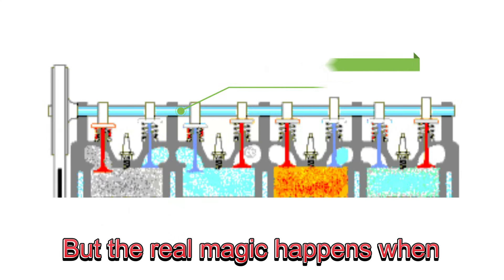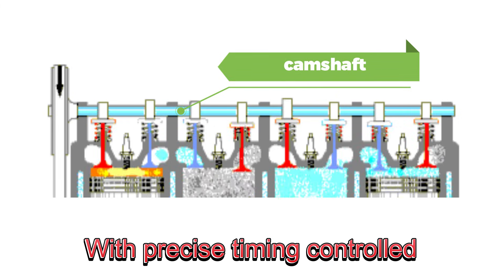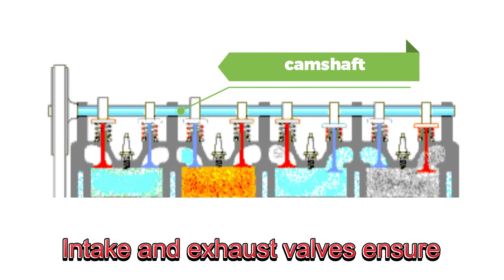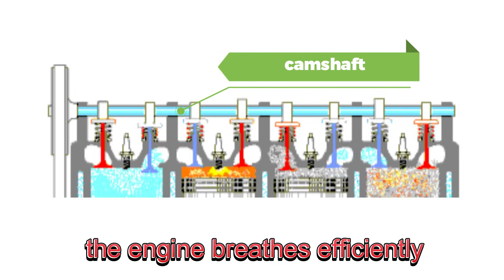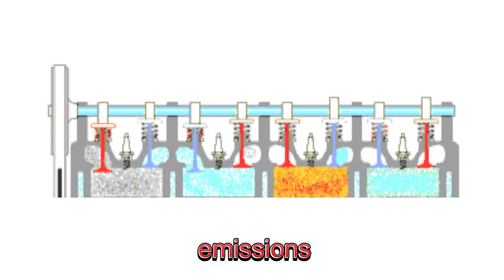But the real magic happens when these valves work together in harmony. With precise timing controlled by the camshaft, intake and exhaust valves ensure the engine breathes efficiently, providing power while reducing emissions.